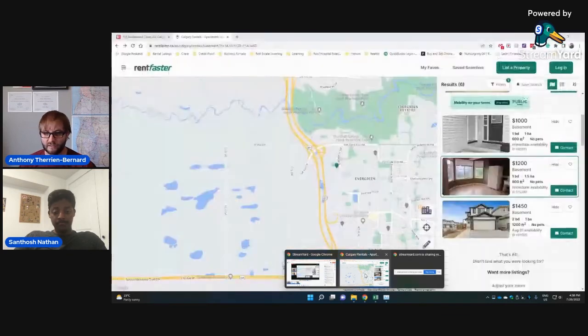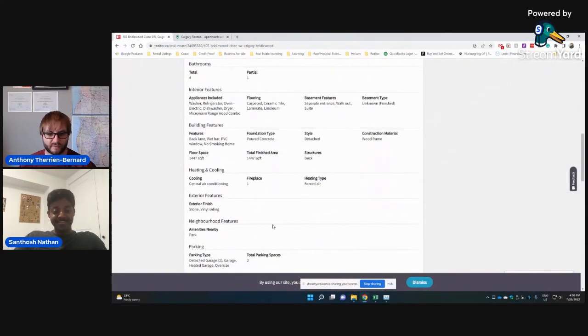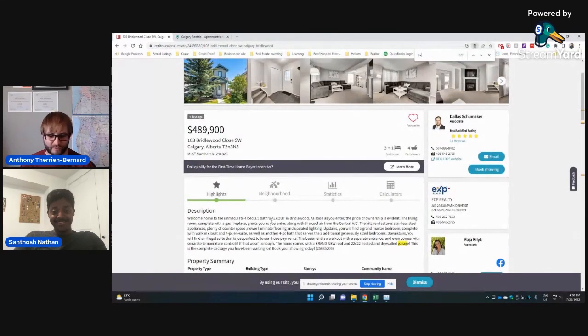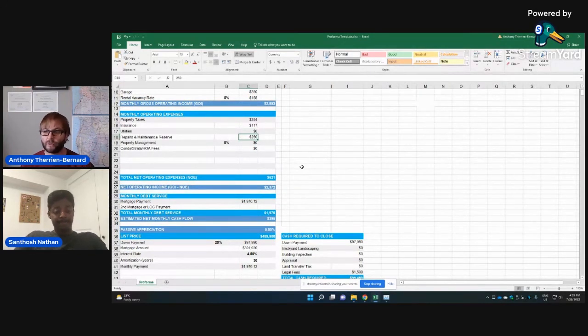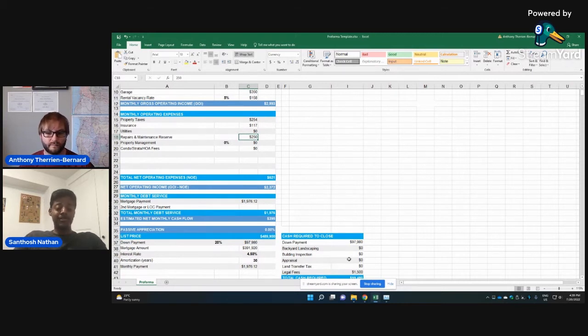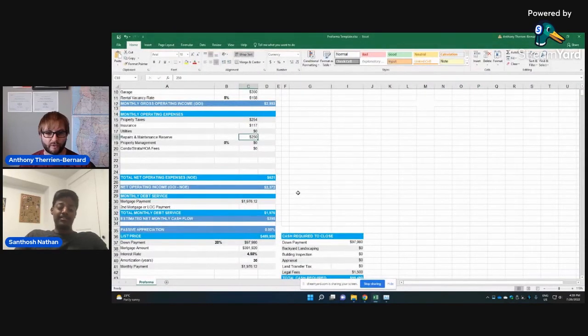We'll adjust our property tax — you can see that in the listing on Realtor.ca. Property taxes come out to $2,540 a year. For insurance, maybe $1,400 a year — we'll bump it up a little. Reserve for maintenance — actually for this property, given it's in good shape and newer, we could lower the reserve. But since it's a bigger property, we'll leave it at $250. Better to be conservative.